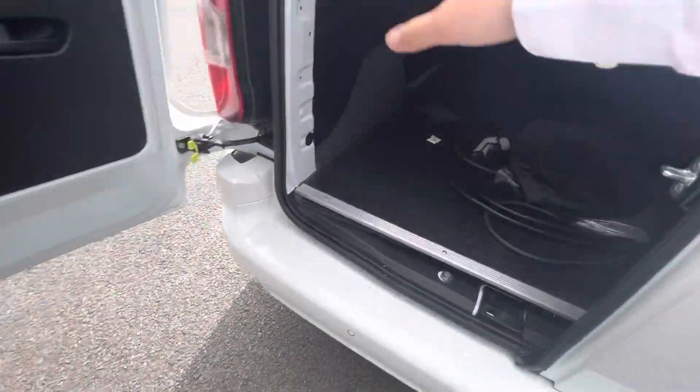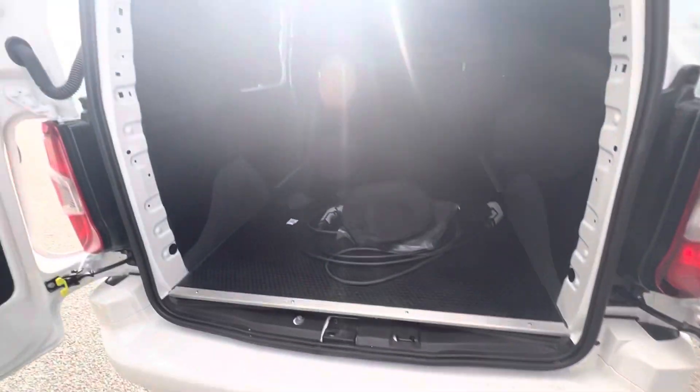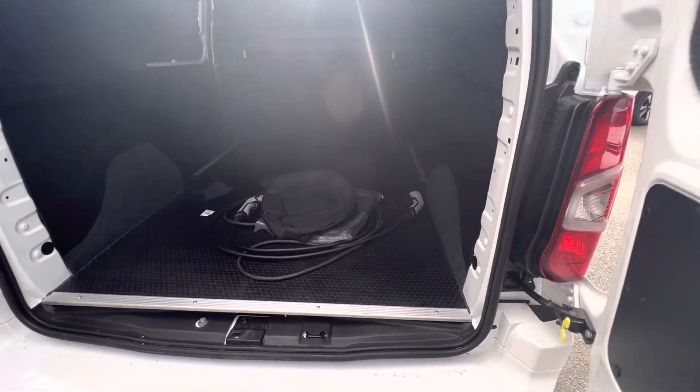Opening the doors at the back — you can see a fantastic amount of space and easy access in and out here as well.